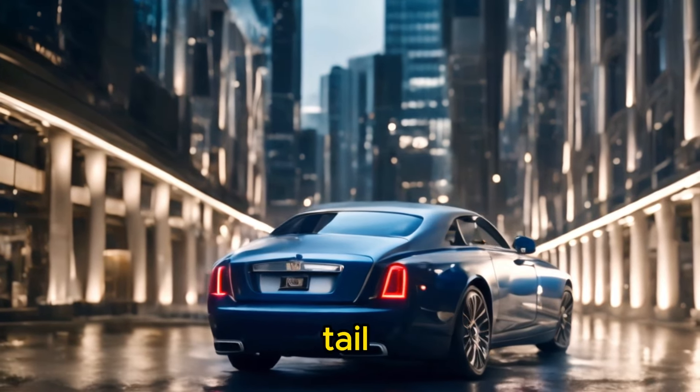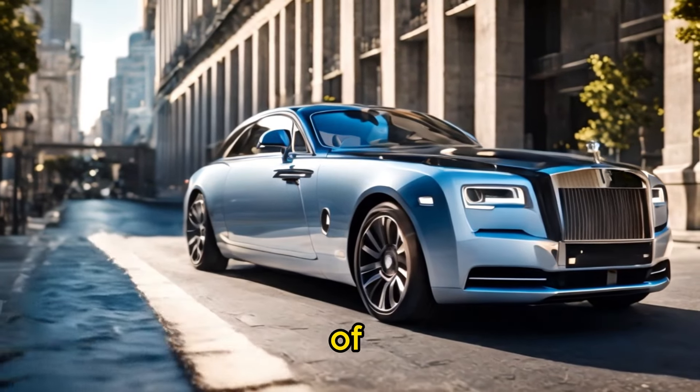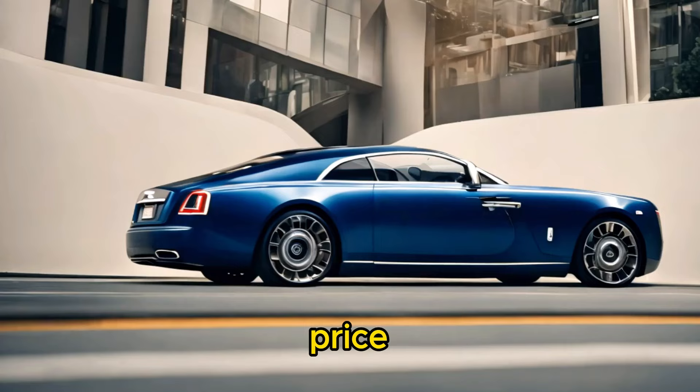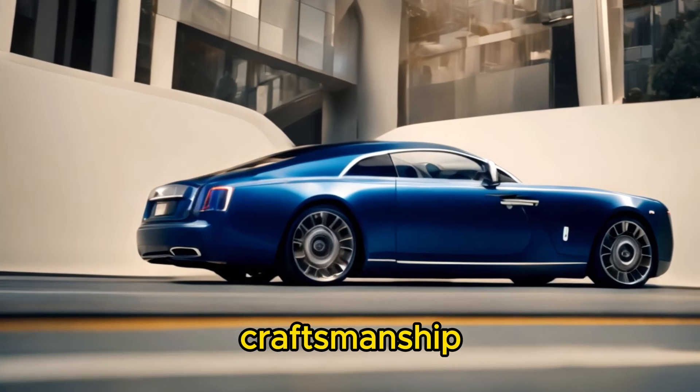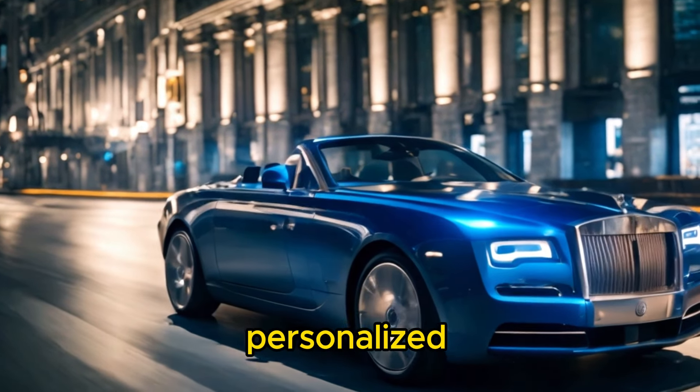The Rolls-Royce Boat Tail is one of the most expensive cars ever created, with a reported price tag of around $28 million USD for each unit. This astronomical price reflects not only the exceptional craftsmanship and materials used in its construction, but also the exclusivity and personalized nature of the vehicle.